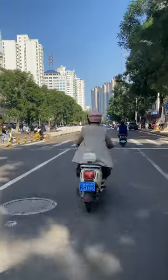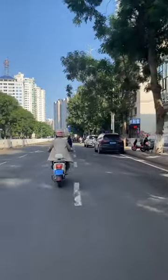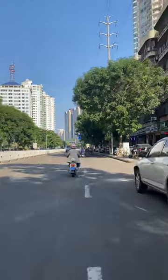Just heading out for a nice little Sunday drive. This is the neighbourhood beside our neighbourhood in downtown Haikou.